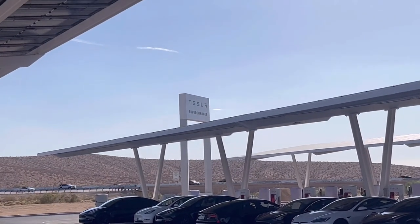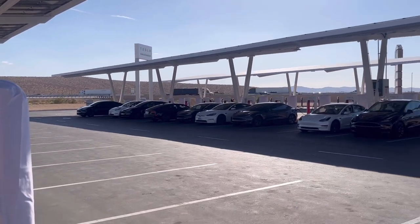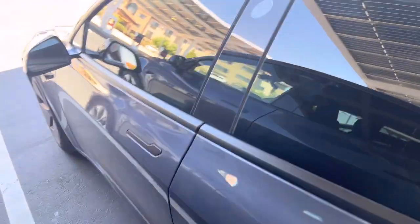All the chargers here are 250 kilowatts, so they'll give you a pretty fast charge. However, there is a row in the back with slower chargers — I'm not sure exactly how slow, but you can tell they're slower. Those are ideal if you want to stop, spend time at the mall, and not worry about idle fees. If you park at a fast charger and go shopping, you probably wouldn't have enough time to visit a few stores, so the slow charger option is a nice choice for that.